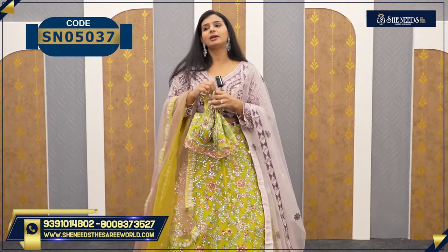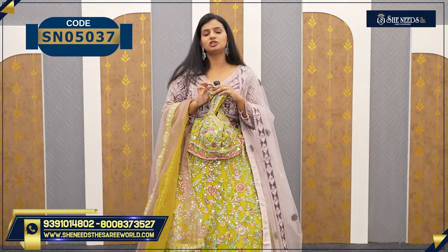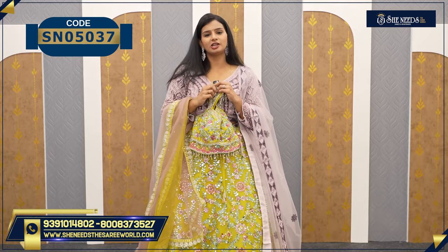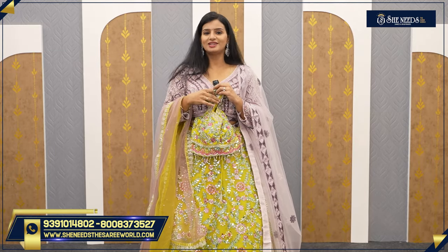It's very reasonable. If you look at the code and the link, you can click on the link and go directly to the website. You can go shopping easily. Let's see the next variety.